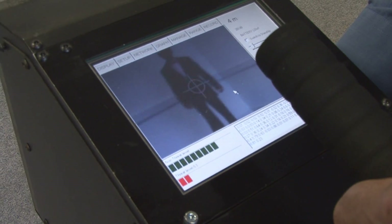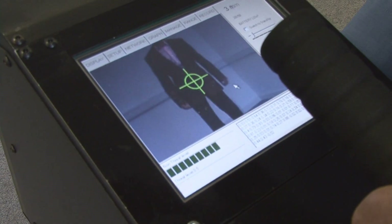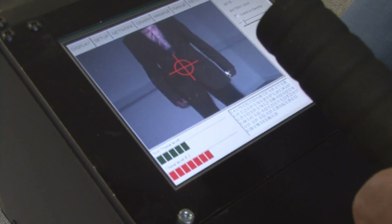The false alarm rates, i.e. the false detection rates, are very, very low with this device. The power used and the power directed towards a person is thousands of times lower than a mobile phone, so it's completely harmless.